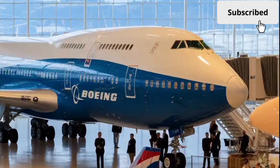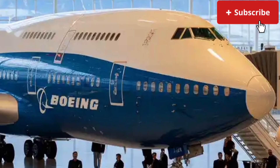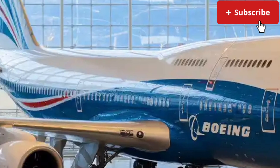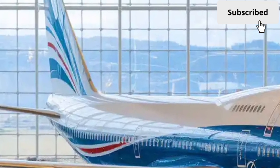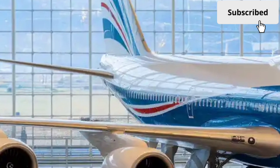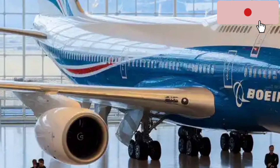At first glance, the 2026 Boeing 747 maintains the familiar silhouette that has made the aircraft instantly recognizable worldwide. However, the design has been refined with smoother contours, lightweight composite materials, and a slightly reshaped nose section to improve airflow. The new design not only enhances aesthetics but also contributes to a significant reduction in drag, resulting in better fuel efficiency.